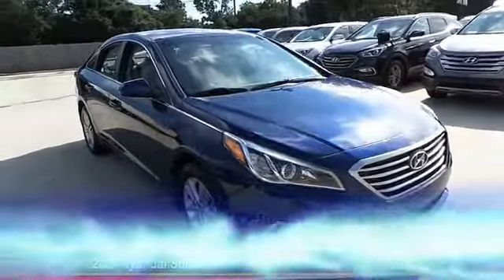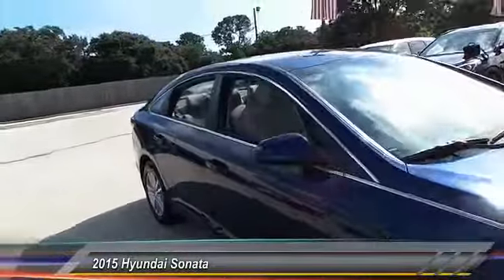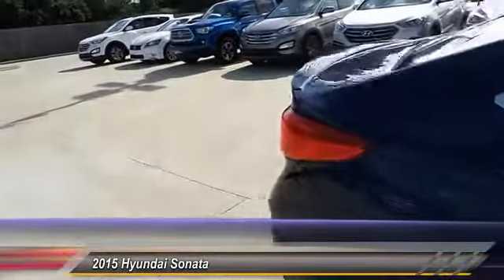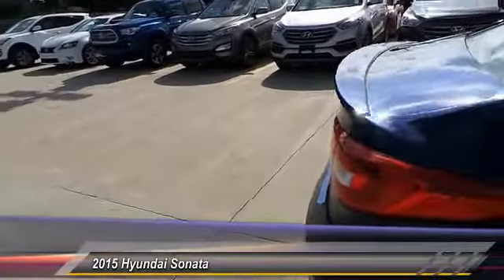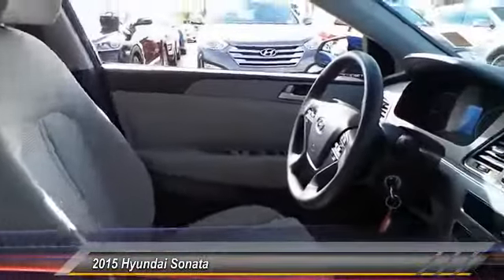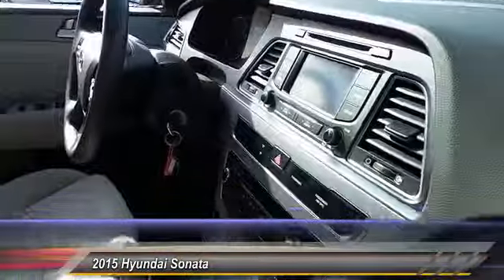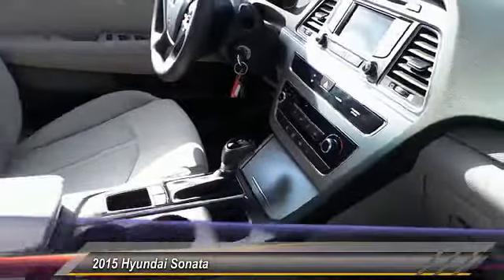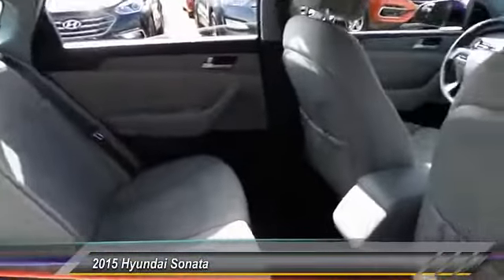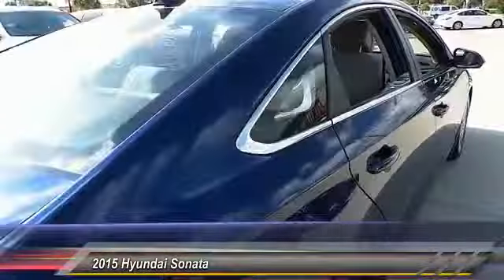The 2015 Sonata has a long list of technologically advanced interior features and options that make driving safer, more convenient, and much more fun. Don't forget the exterior corrosion protection — a 14-step roto dip system that provides unmatched protection for your Sonata — and is priced below $15,000. This vehicle has less than 40,000 miles.